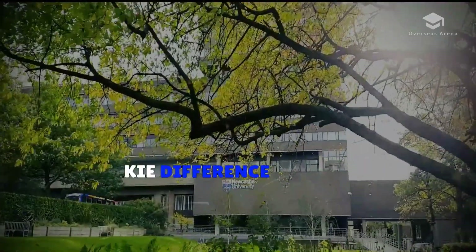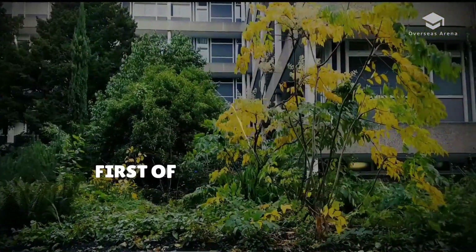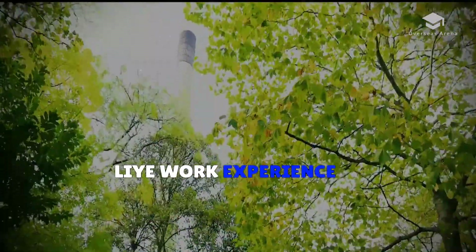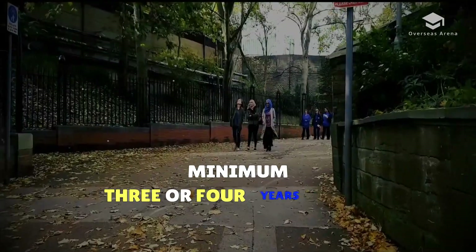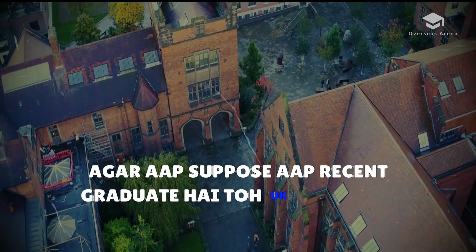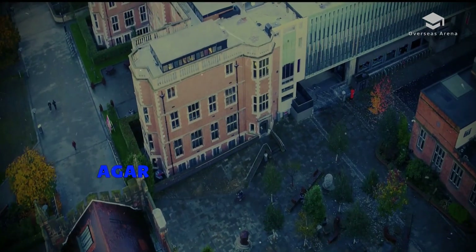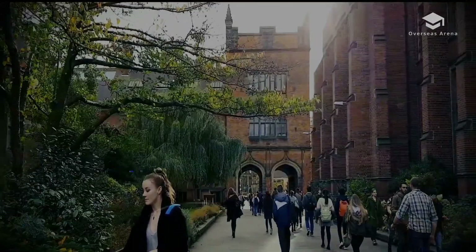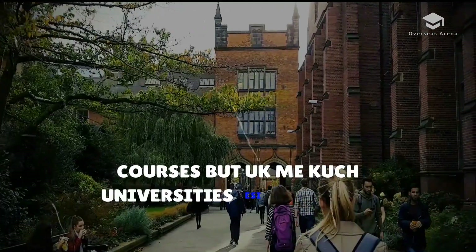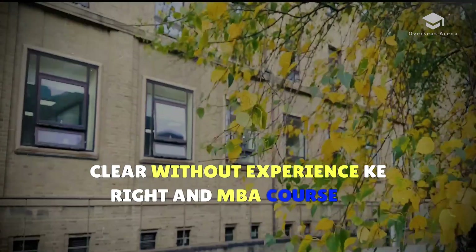What is the difference between business management and MBA? First, MBA requires 3 to 4 years of work experience. So if you are a fresh graduate without experience, you are eligible for the master's in business and management courses instead. However, some universities in the UK do give direct admission to MBA without work experience.